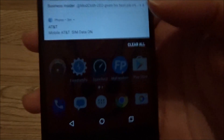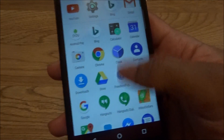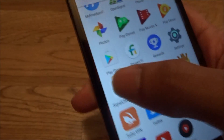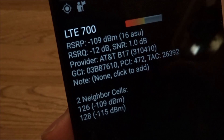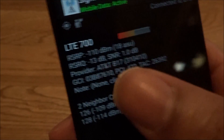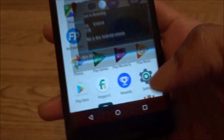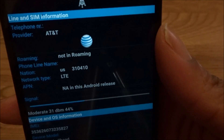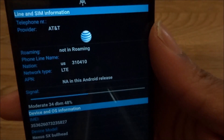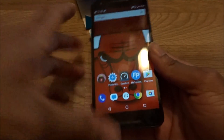This is running the real AT&T network. I have an app called Signal Check Pro — for those who don't know it — and it's showing AT&T Band 17, which confirms it's legit AT&T. I also have the Photos app which shows the AT&T logo. So this new FreedomPop SIM card is running AT&T.